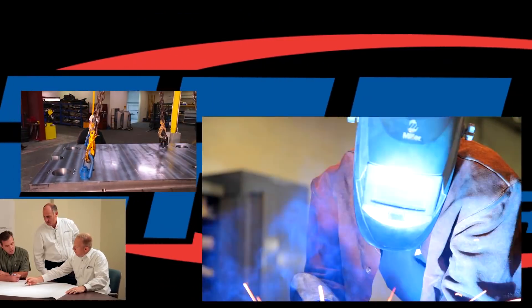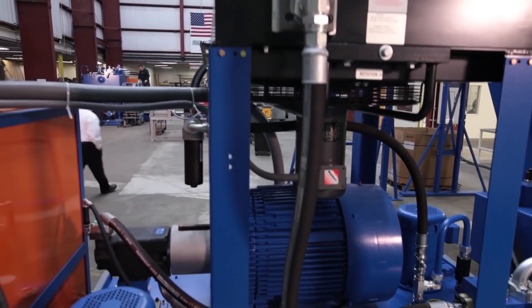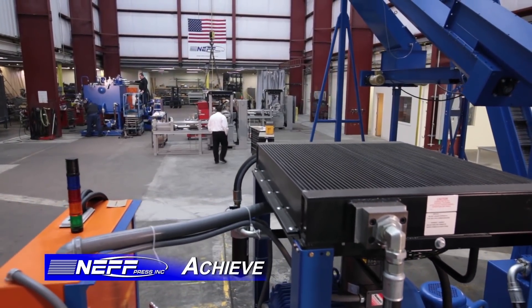Neff Press is the leading manufacturer of hydraulic presses throughout the United States. We design and manufacture high-speed hydraulic presses from small, low-tonnage benchtop units to humongous presses over 3,000 tons. Neff has also been integrating feeds, tooling, and transfer systems for over 50 years. We help our customers achieve their business needs by manufacturing high-quality, cost-efficient machines that yield high productivity.